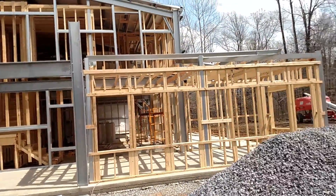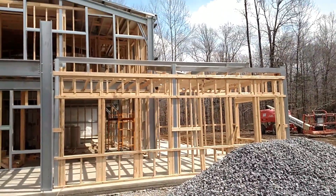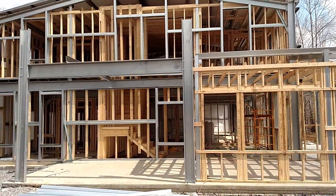March 27th. Our next update here. We are getting some framing done, pronto.